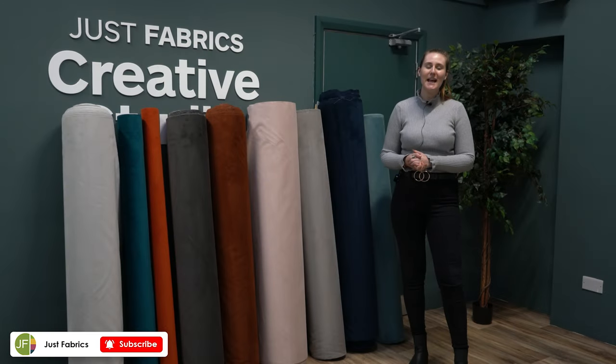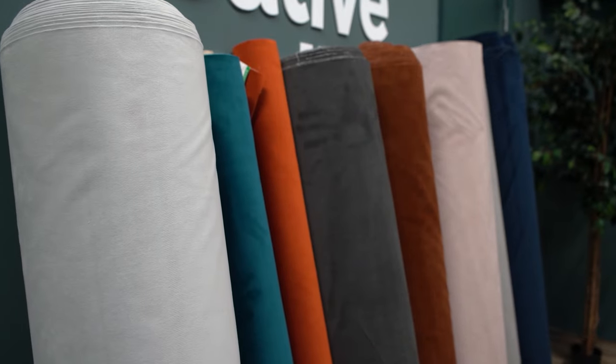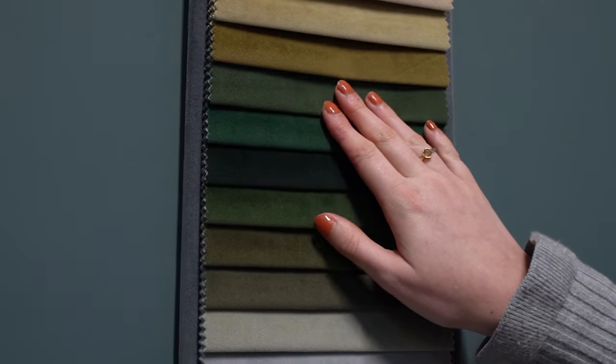Hi everybody, it's Emma here from Just Fabrics, and today we're going to be showcasing the Cotswood Velvet range. This is a high quality velvet with a luxurious feel, so come and take a look. This is the Cotswood Velvet fabric in the Mallard, and it also comes in 25 other colours, ranging from the neutrals all the way up to the brights.